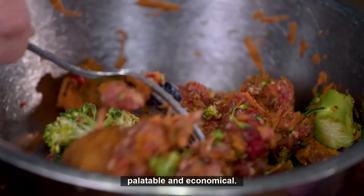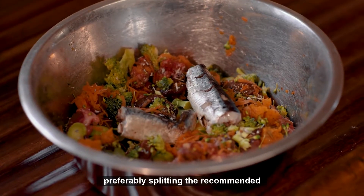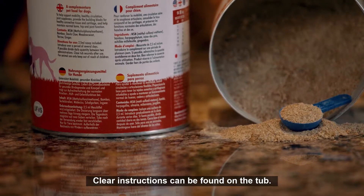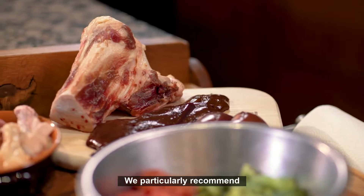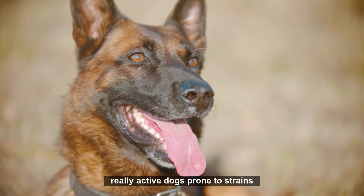Our pet supplements are palatable and economical. Simply add to your dog's food, preferably splitting the recommended daily amount between two meals. Clear instructions can be found on the tub. We particularly recommend this mix for larger dog breeds and really active dogs prone to strains and sprains.